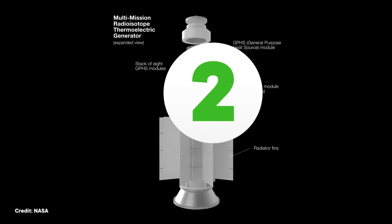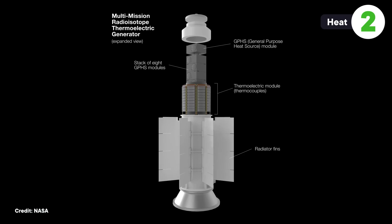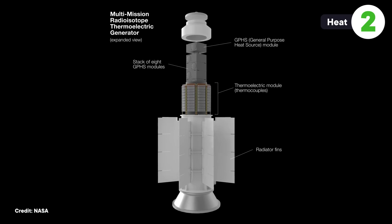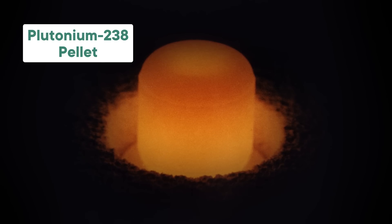These rovers are powered using a device called a radioisotope thermoelectric generator, or RTG. They work by converting the heat generated by the decay of plutonium-238 into electricity. Plutonium-238 is a radioactive isotope, which means it naturally decays to a more stable isotope over time, and that process produces heat.